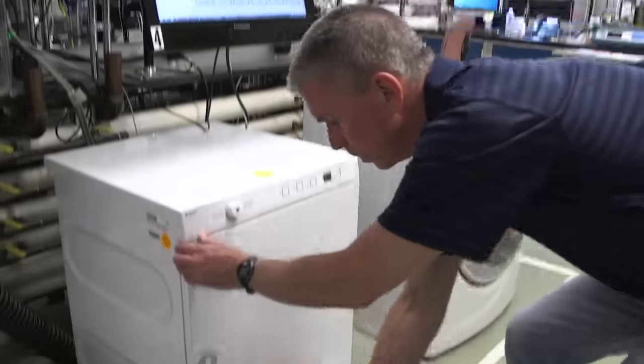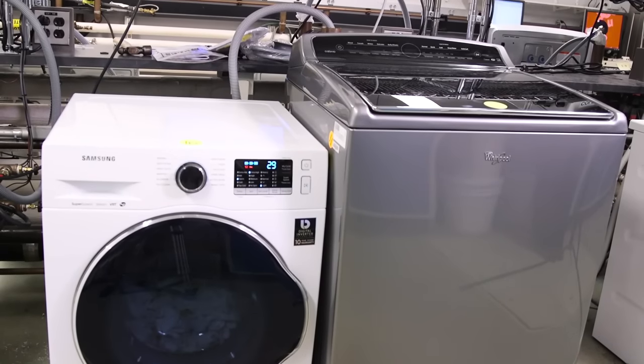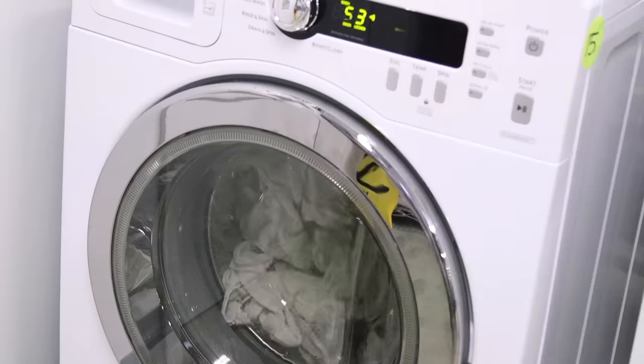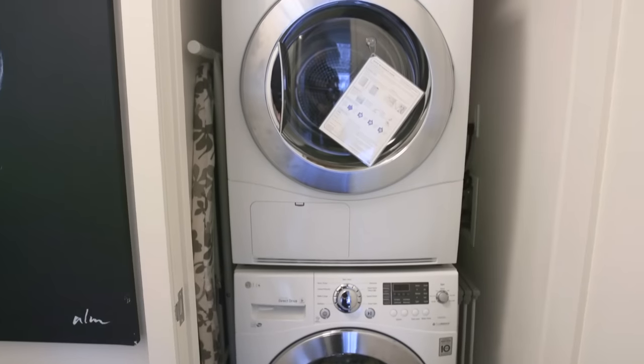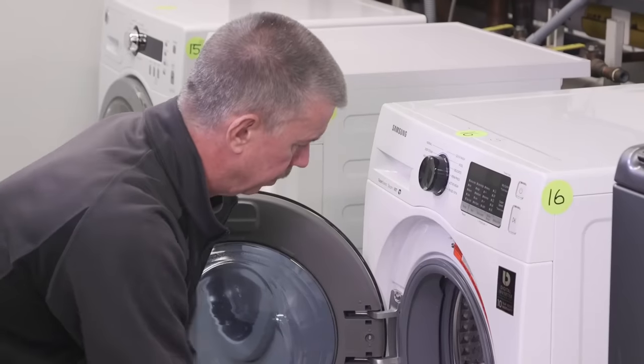Consumer Reports just tested about a dozen compact washers and dryers. They're just like regular ones, only smaller — 24 inches wide and 34 inches high — and the sets can be stacked. Unfortunately, the price tags aren't smaller. But can they perform as well?